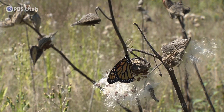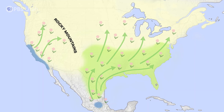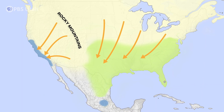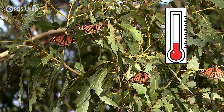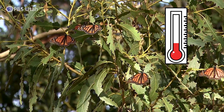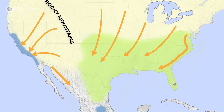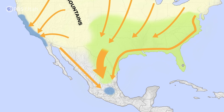Milkweed is deciduous, so in the cooler months it starts to die back, and that's part of the big signal that tells the latest generation of monarchs to start migrating. Their metabolism is really dependent on temperature. When it's cooler and the days are shorter, they don't burn through their fat stores and they don't develop reproductively — they suspend that and use their fat stores to get to the overwintering grounds instead. So they make this thousand-plus, 2,000-mile journey.